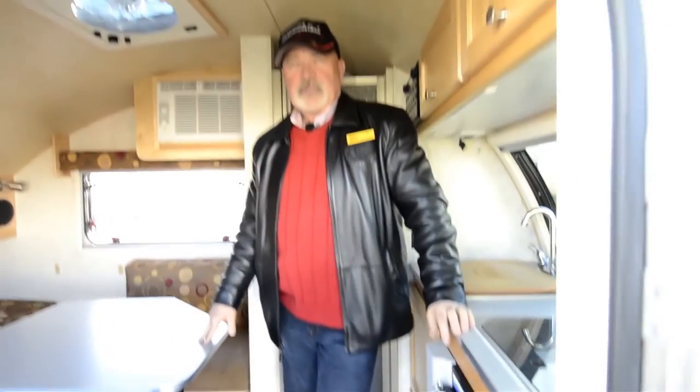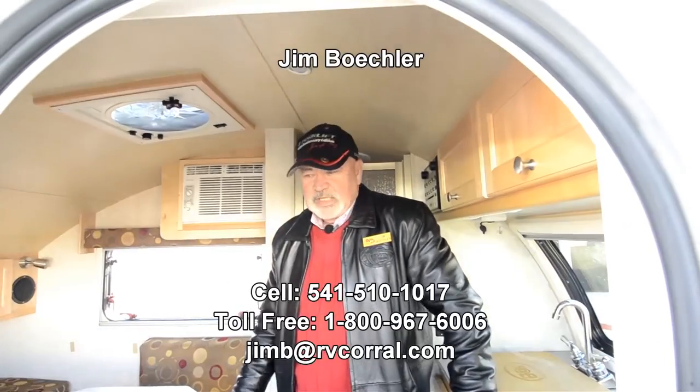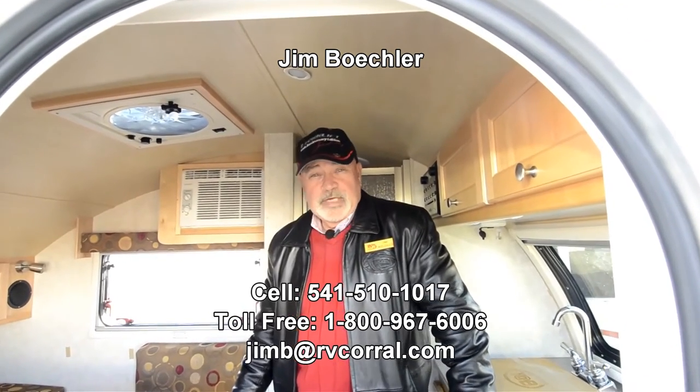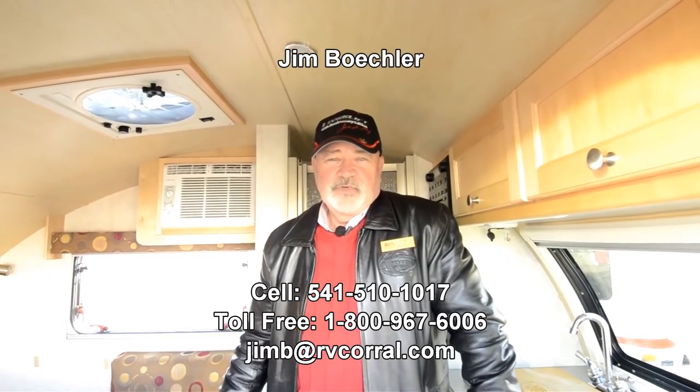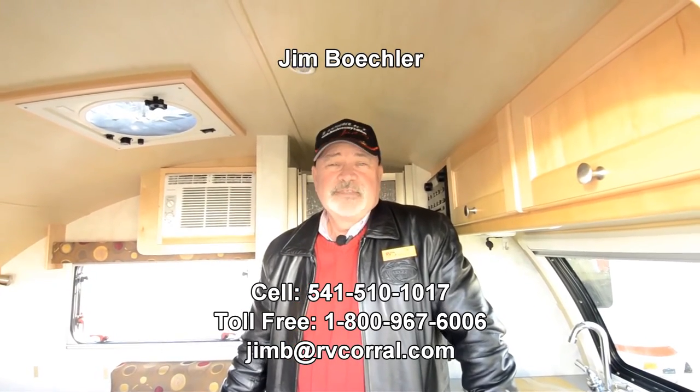Maybe you're looking for a nice smaller trailer — this would be a great opportunity for somebody. Give me a call. I'm glad to tell you a little bit more about it. It's Jim Beckler and you can reach me at 541-510-1017. Thanks.